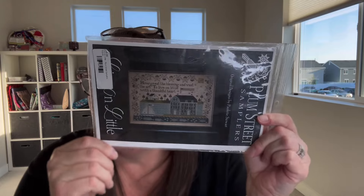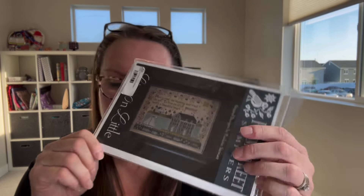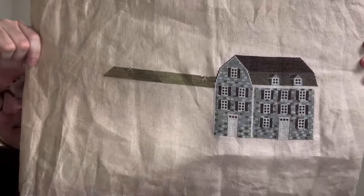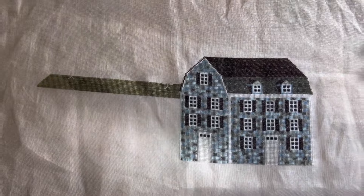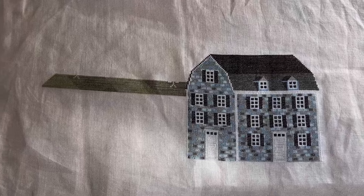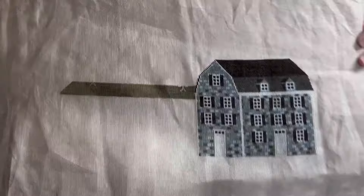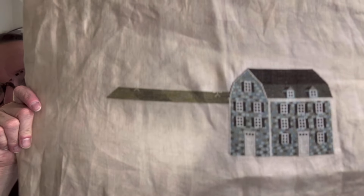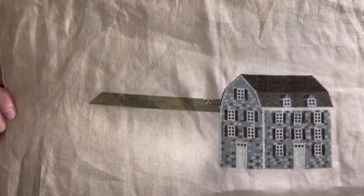Live on Little — most of you know I was super excited to start this one and it's looking so, so good. I got the house done and I moved over into the grassy area — here's where I am right now. There's a little chapel that's going to go right around here, then this is all water with a big boat, and I'm just loving this stitch so much.